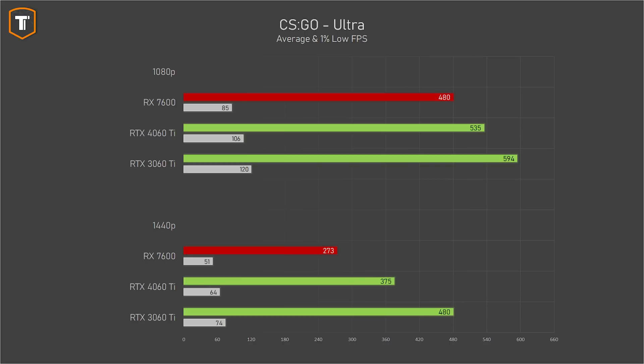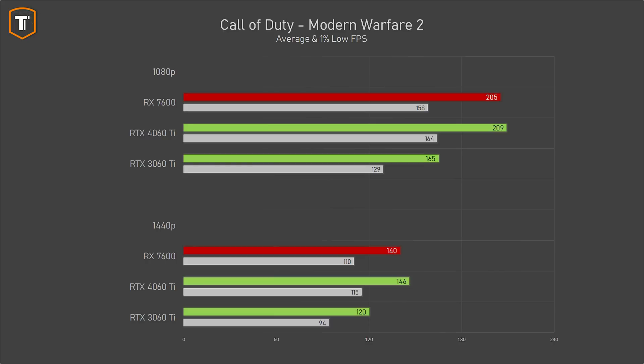At 1440p in CSGO the gap widens a bit but the RX 7600 still holds up fine. One game where AMD has been doing relatively well recently is the latest Call of Duty — here the RX 7600 and RTX 4060 Ti performed very similarly to each other. To keep this shorter, I'm not going to talk about every individual game since most follow the same general trend.